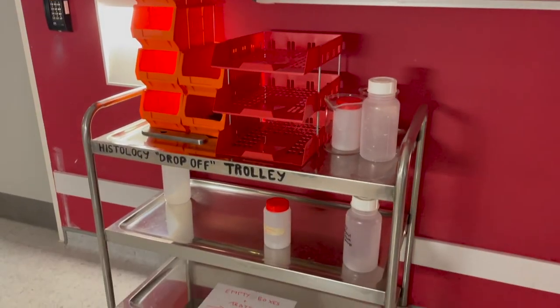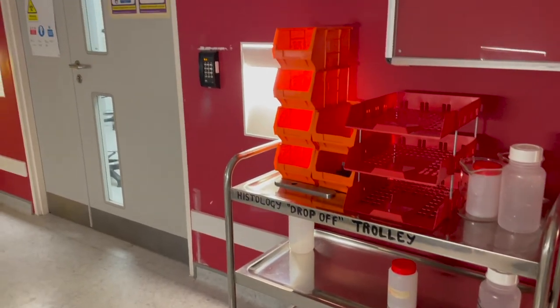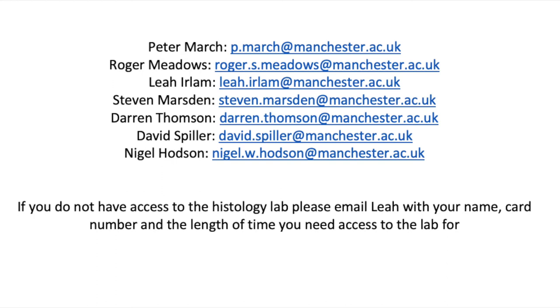There is a stainless steel trolley outside of the lab that can be used to drop samples off for staining or processing. If you do leave anything on the trolley, please email so that we know it is there.